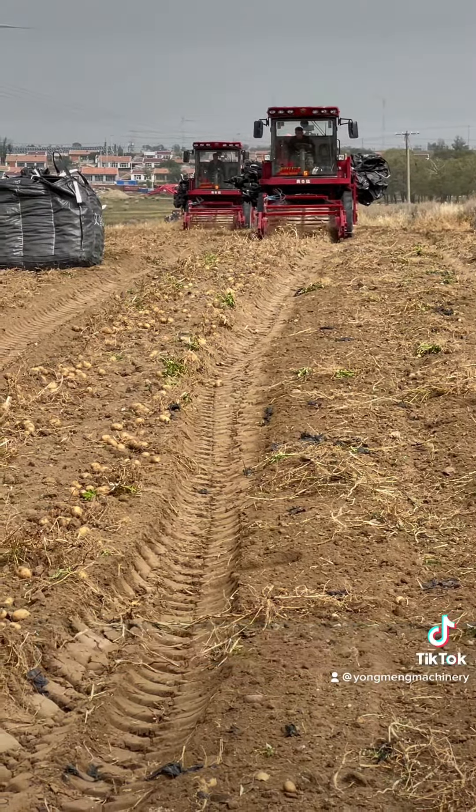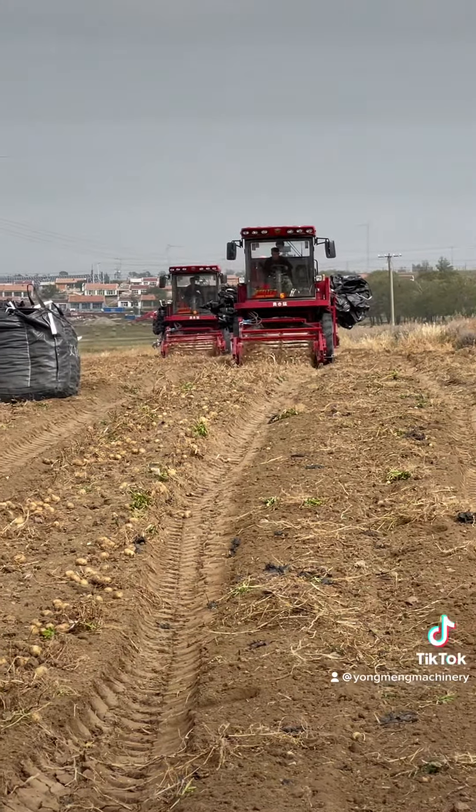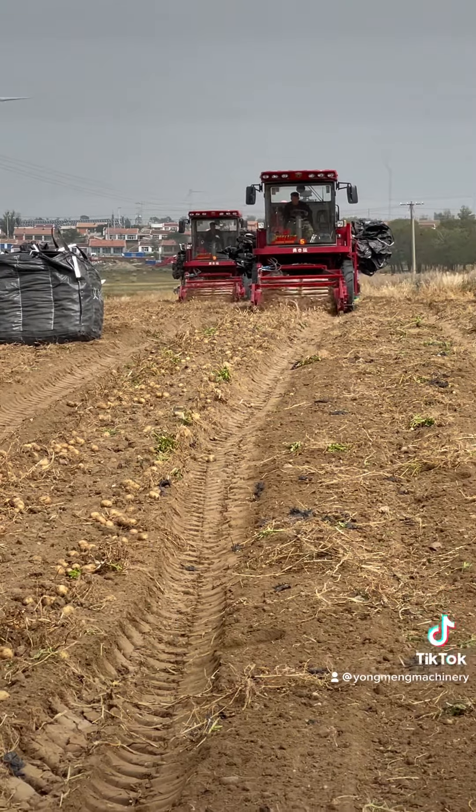This picker has three levels of re-transport belts. Through this transportation, all the dirt with the potatoes will be washed out. Only the potatoes will remain.